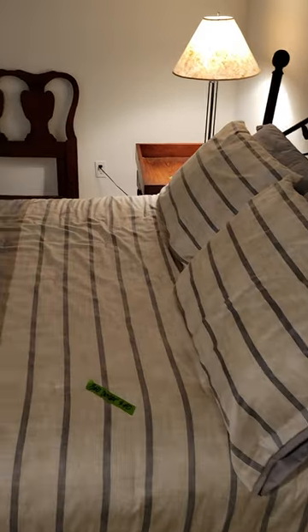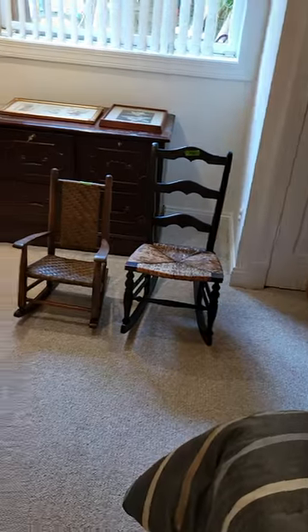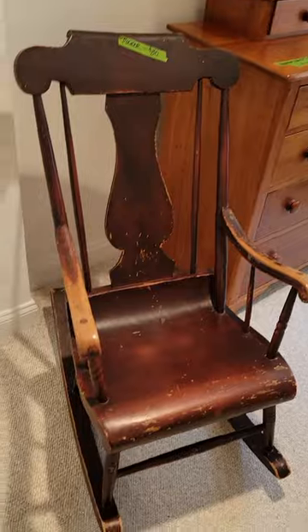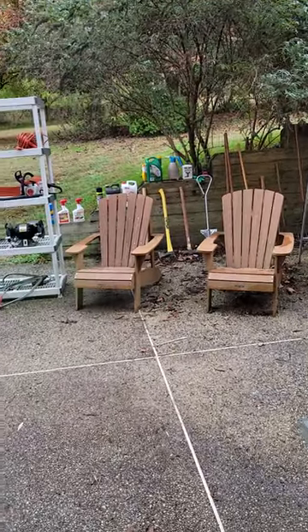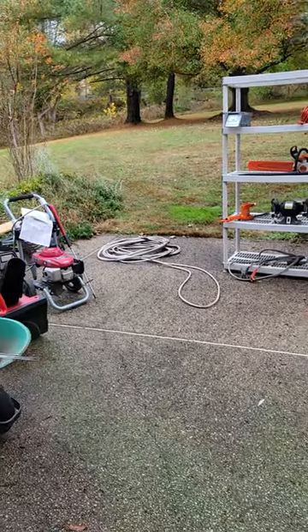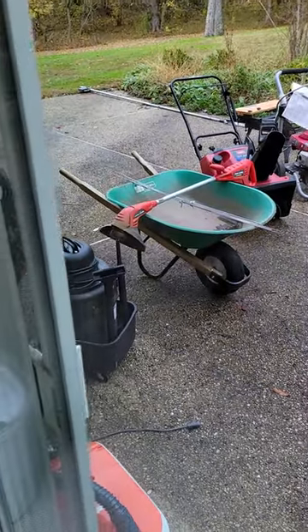Downstairs guest bedroom with lots of rocking chairs. Garage items were taken out to the patio at this particular sale — you gain access to everything you see here, including those Adirondack chairs, by going through a sliding glass door in the family room upstairs, but you can also see them through the basement.